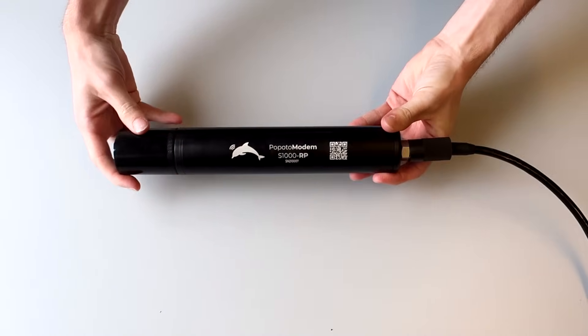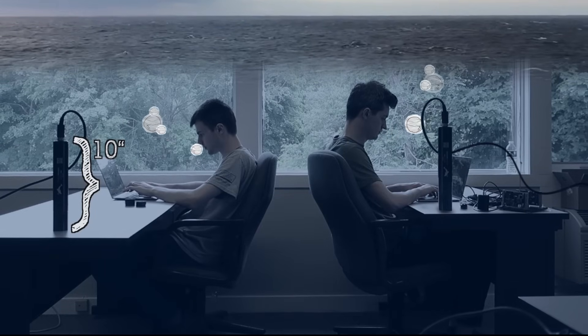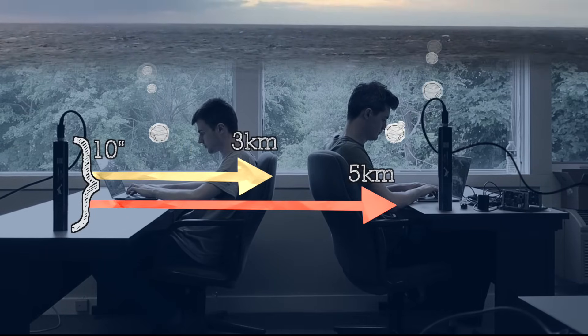This little lightsaber is actually a fully enclosed modem with a transducer. It is capable of sending and receiving data from 3 to 5 kilometers away from the source.